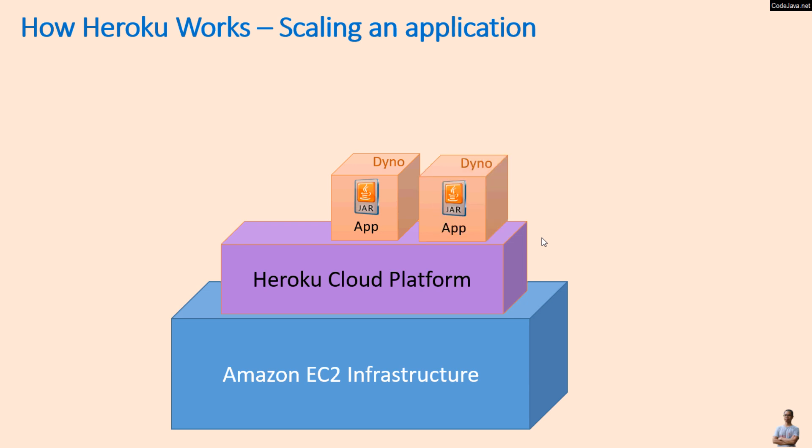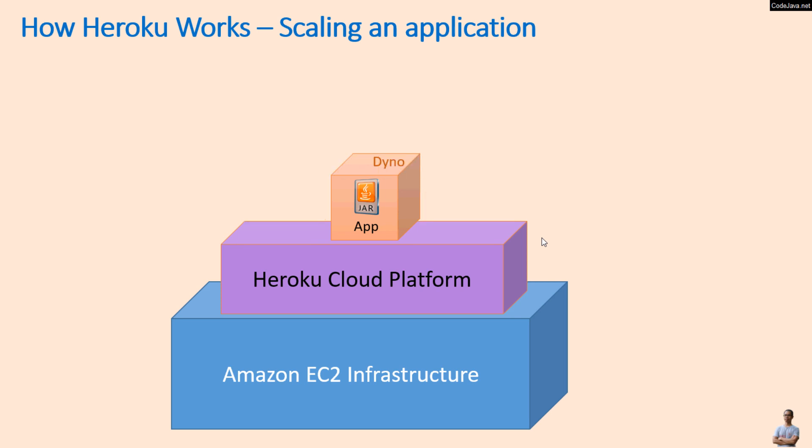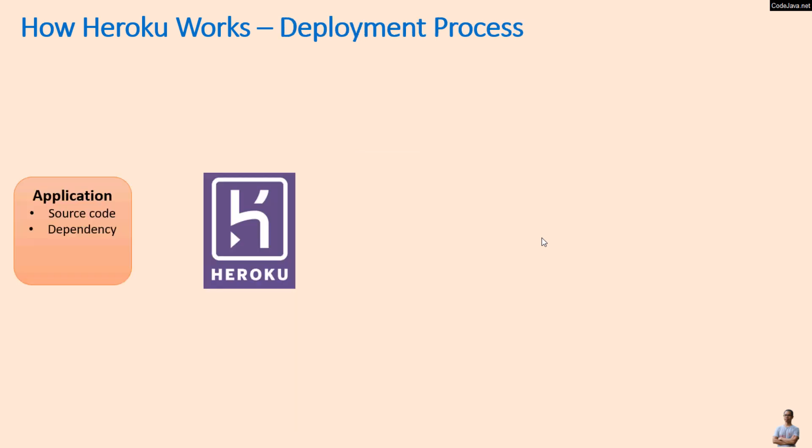For example, to scale up we can increase the number of currently executing Dynos, and to scale down we decrease the number of currently executing Dynos. Heroku lets developers scale applications very easily. Now let's understand the deployment process on the Heroku cloud platform.